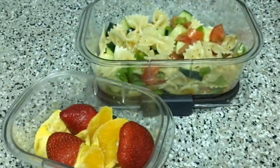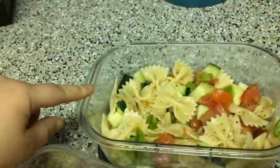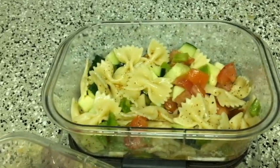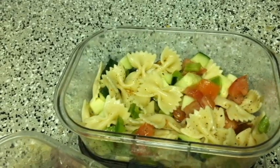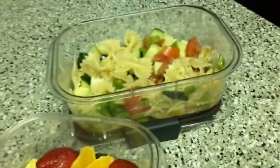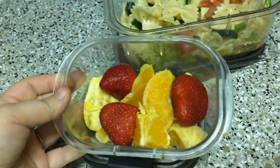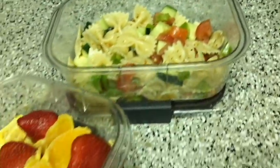For the final lunch we have some pasta salad. I pretty much make this homemade by adding pasta, different kinds of veggies, and then Italian dressing over the top. The veggies I used are just tomatoes, cucumber, red pepper, and some sun-dried tomatoes as well. Then on the side, since I have a whole bunch of veggies and carbs, I decided to go with some fruit — oranges and strawberries. That is my last lunch of the week.